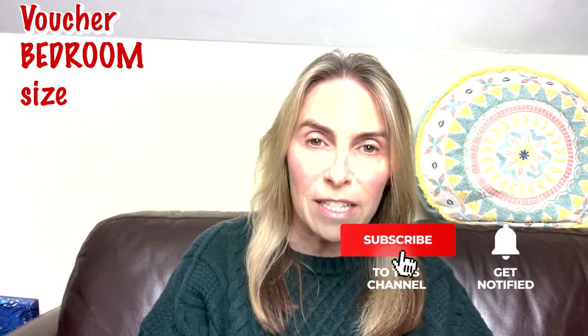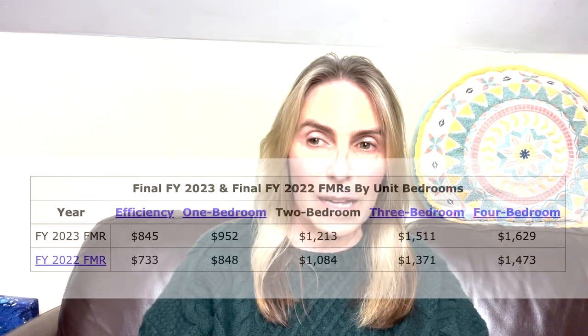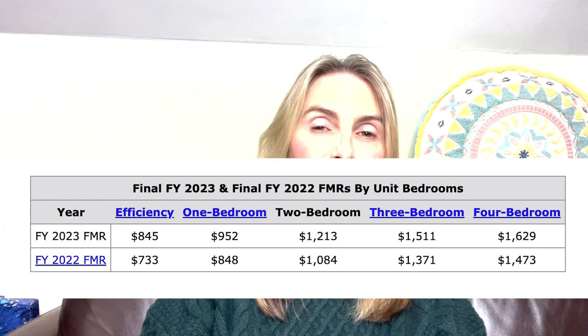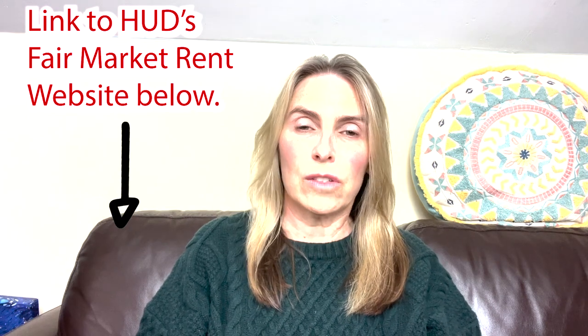Let's start with voucher size. My tenant who moved in in 2008 had a three-bedroom voucher and she had three kids — and they all grew up. I need to call her because I want to do another rental increase, but I don't know what bedroom voucher size she has now. If she's down to a one-bedroom, I'm in trouble. When tenants with a voucher call about your listing, ask them: what's your voucher size — meaning how many bedrooms is your voucher for?